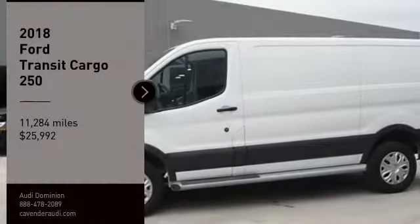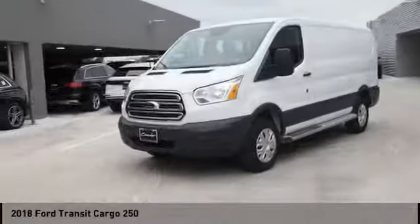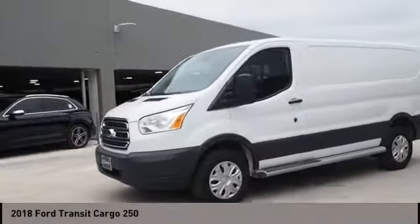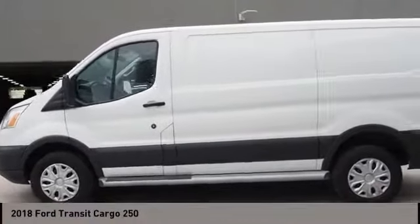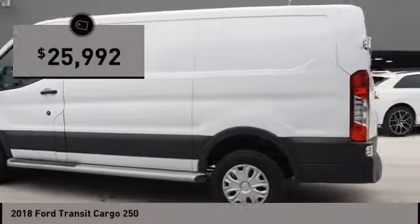Don't miss this vehicle. Make a great choice today with this must-have ride. Learn more about this vehicle by contacting the dealership today and complete your driving dreams. It is priced below $30,000.